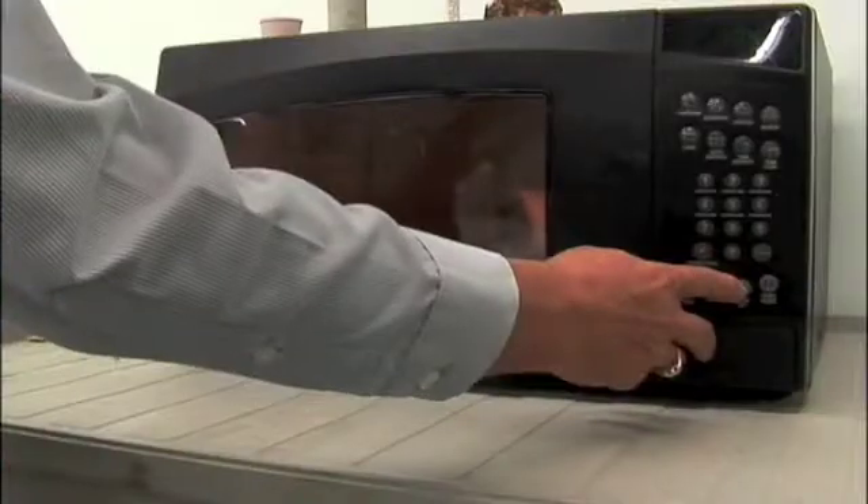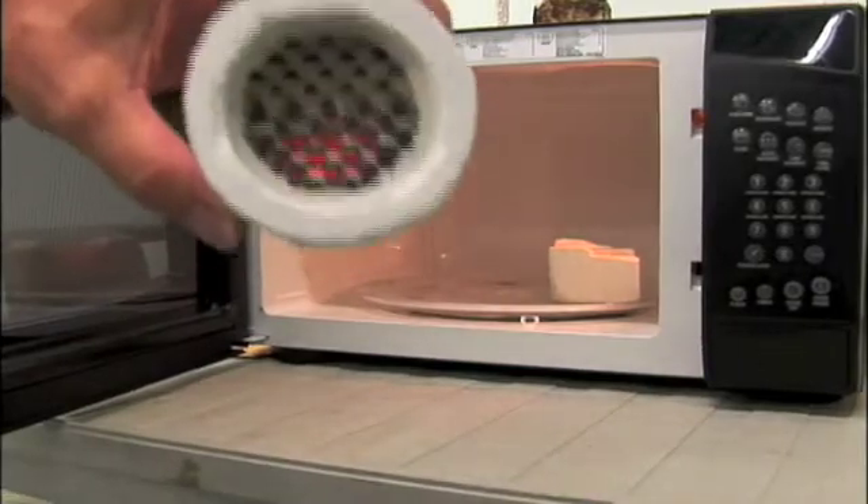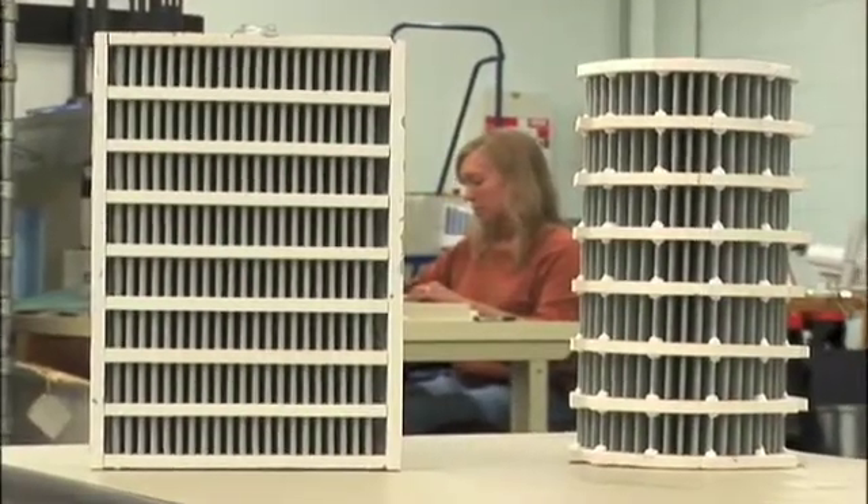ICS needed special equipment to see the heating pattern of the microwaves. This time, ICS called Dr. Dinwiddie of HTML's Thermal Physical Properties User Center. ICS came to us because they were using microwaves to heat diesel particulate filters and wanted to understand how uniformly these filters were heating up during microwave processing. So we used a high-speed infrared camera and imaged the temperature of the filters during microwave heating. We could clearly see that some areas were heating more effectively than others, and that helped ICS go back and re-engineer their process to improve the heating of their filters.